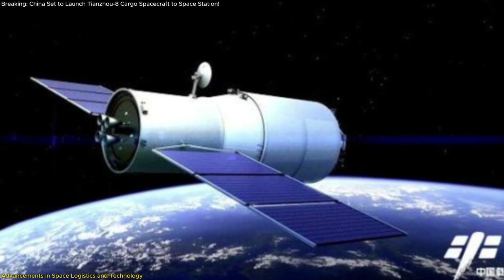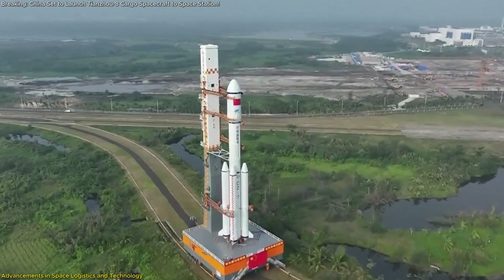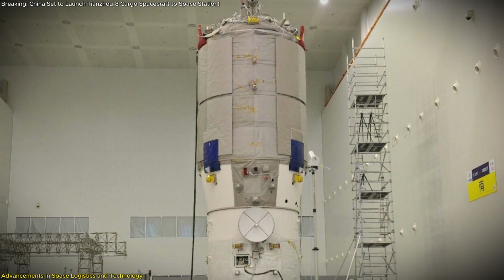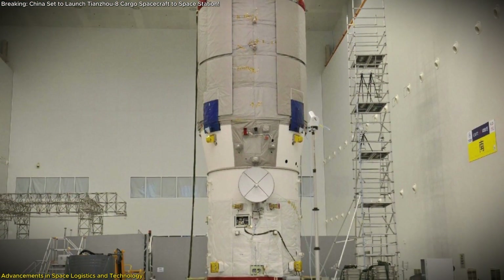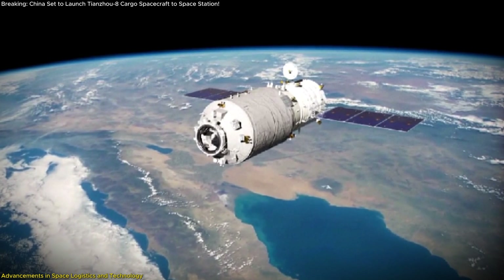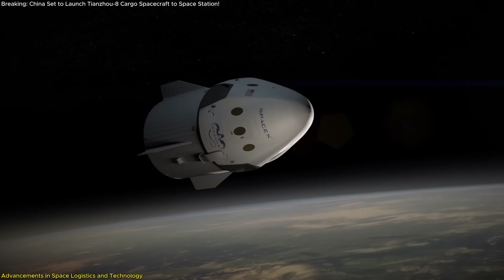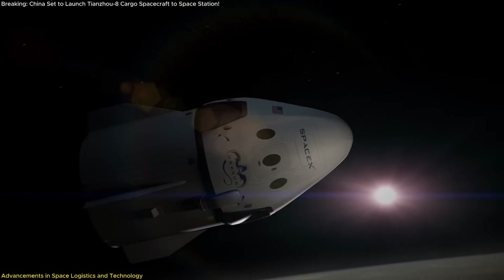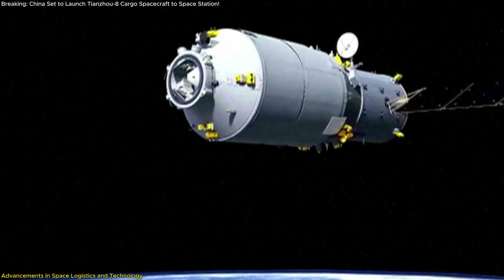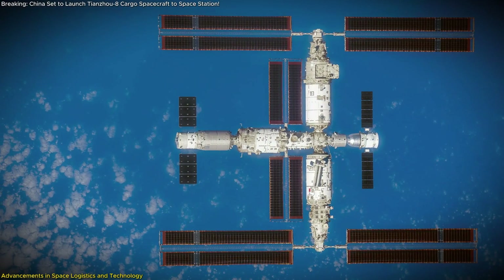The Tianzhou-8 mission represents a significant leap in space logistics, with China's commitment to pioneering advancements that optimize cargo transport to its space station. At the heart of this mission lies Tianzhou-8's exceptional payload capacity. Boasting a load limit of 7.4 tons, Tianzhou-8 sets itself apart from similar cargo vessels such as SpaceX's Dragon, which carries a maximum of 6 tons. This substantial increase enables China to transport more supplies per mission, reducing the frequency of launches required to sustain the Tiangong space station.